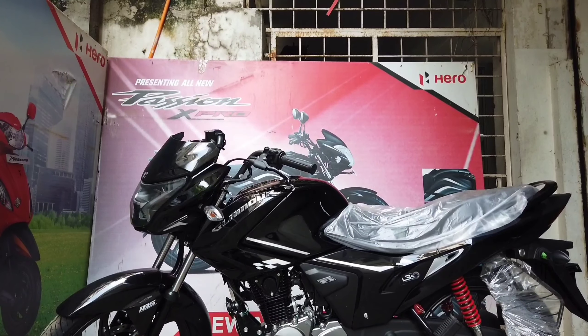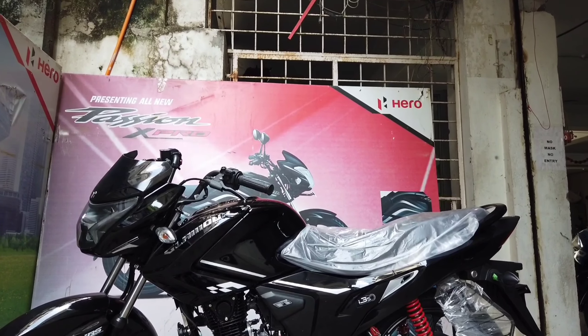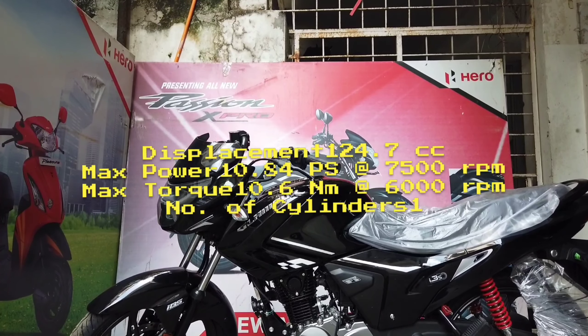Welcome to my channel Computer Review, and welcome to another walk-around of the Hero Glamour X-Tech 125 in the 2021 model. This one comes with the new tech feature which is the instrumentation panel.